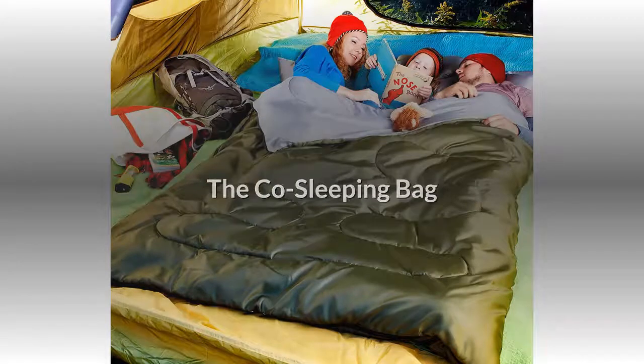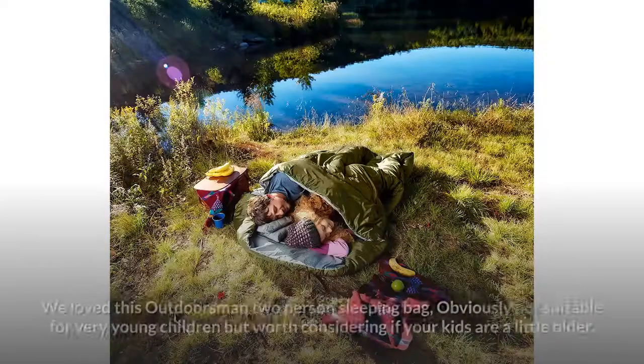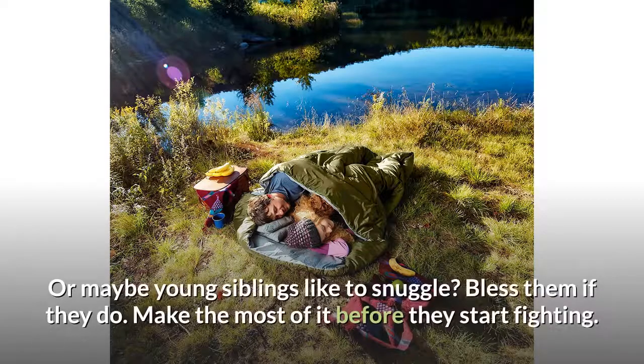The co-sleeping bag. If your little one likes to jump in your bed at night, then they'll likely want to while out camping too. We love this outdoorsman two-person sleeping bag — obviously not suitable for very young children, but worth considering if your kids are a little older. Or maybe young siblings like to snuggle. Make the most of it before they start fighting!